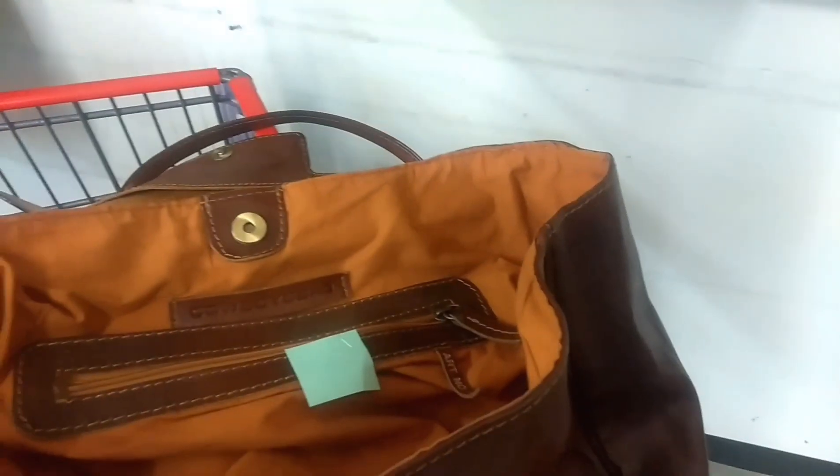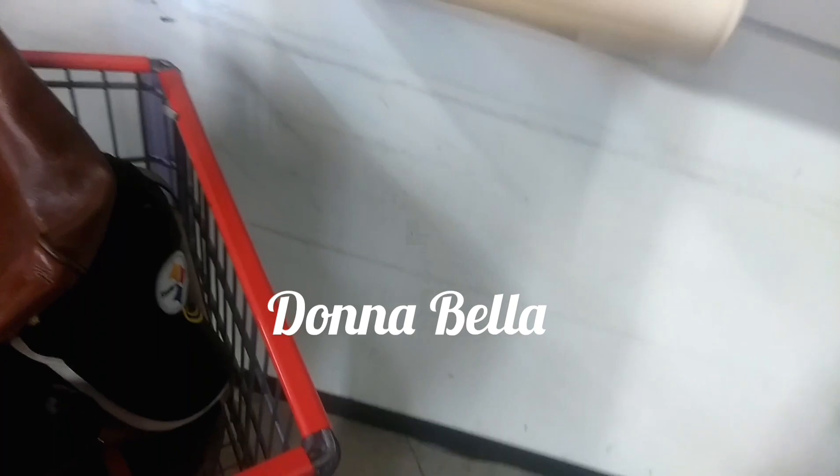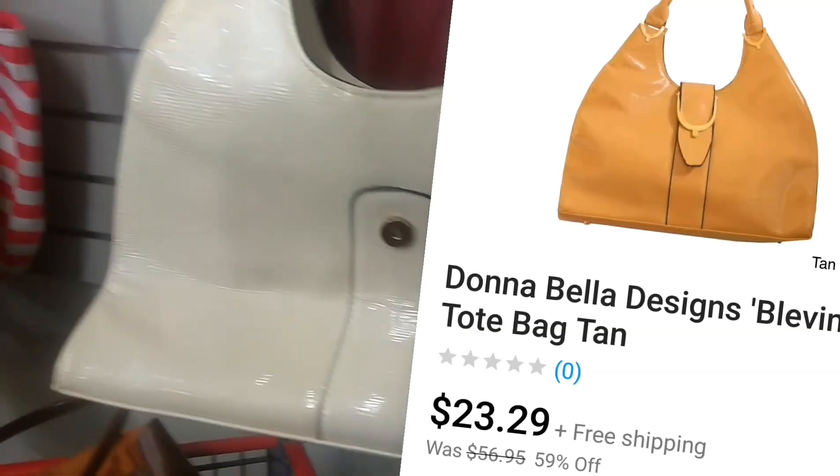Okay, cowboy bags. I'm going to research that one first before I put it back. Let's see how nice this one is. This one is by Donna Bella. It's not a big enough brand for me, so I'm putting it back.